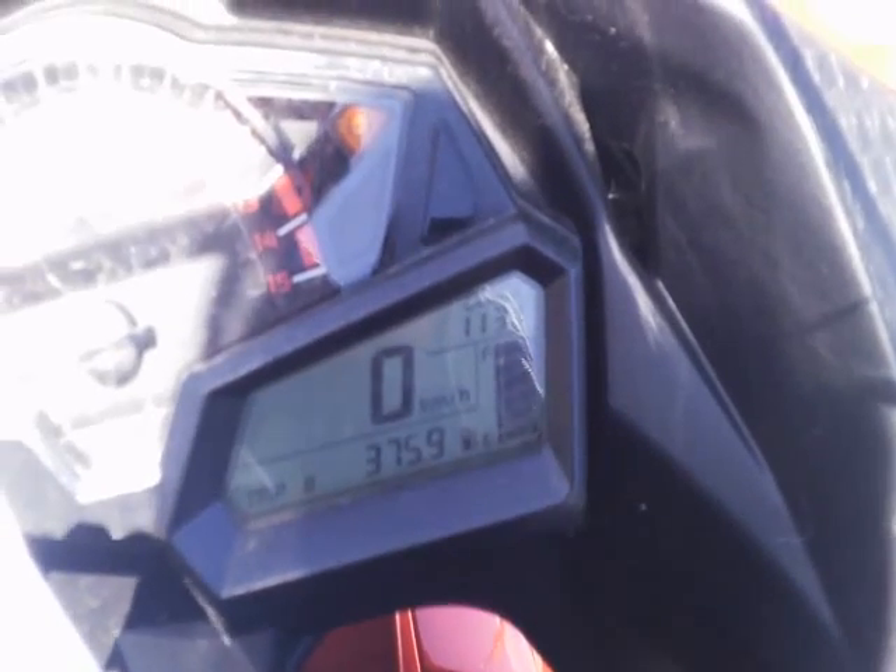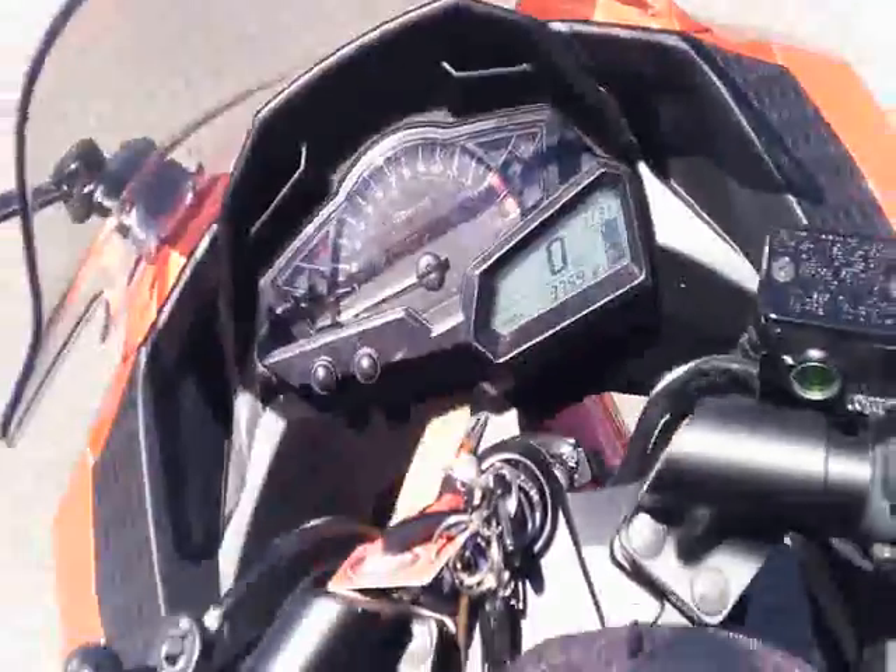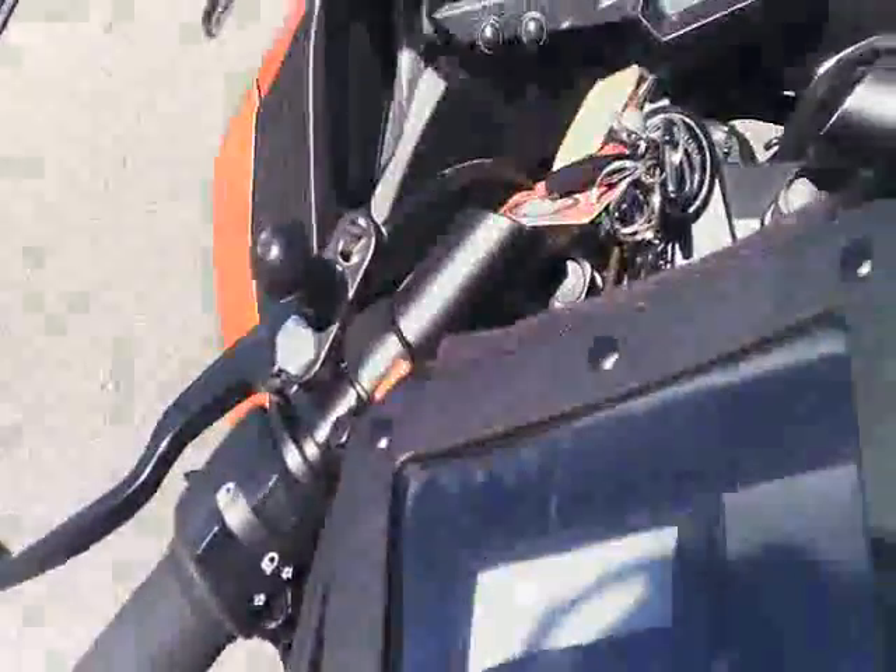That's on trip A and if we have a look at trip B it says the same, 375.9. Which gives me a grand total of 3.9 litres of fuel used per 100 kilometres on the highway.